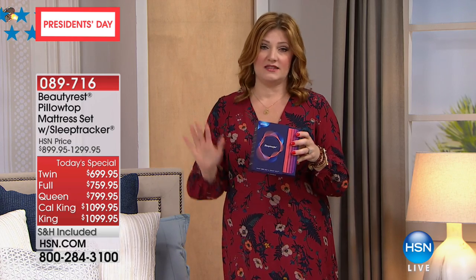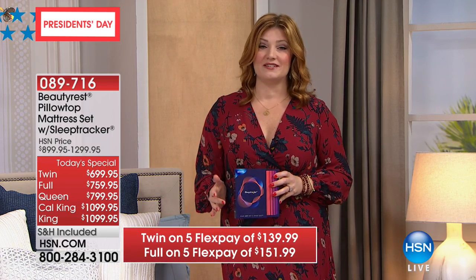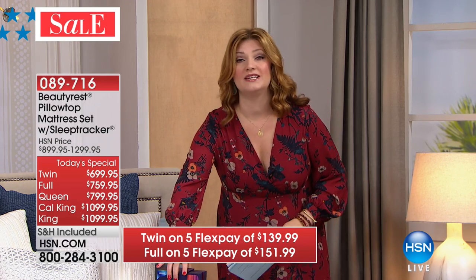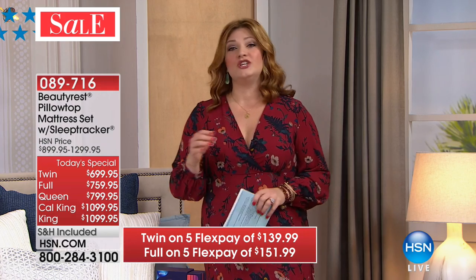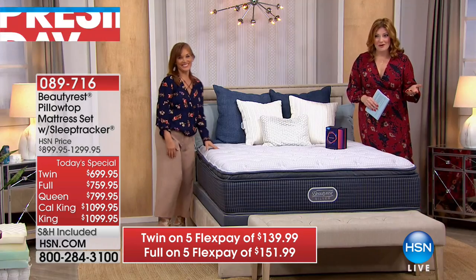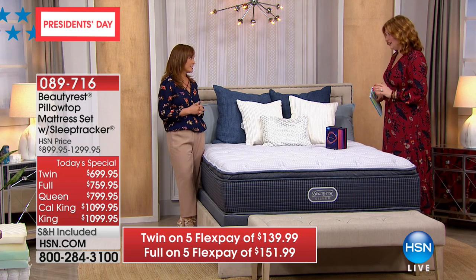All sizes are still available. The twin only has 40 left — it's going to be the first to sell out. Over 1,000 have already been spoken for. We're going to introduce our very special guest, Char Martin, who is the brand ambassador. She has been with Simmons and Beautyrest for 10 years, going on 11 in April, and has been in the industry for well over 20 years.